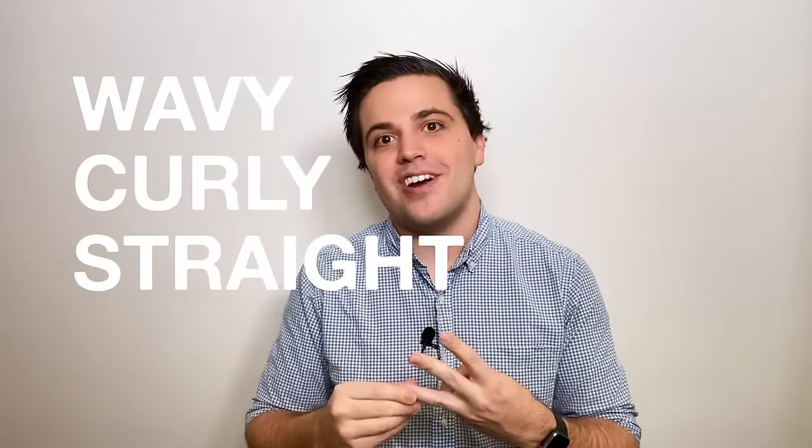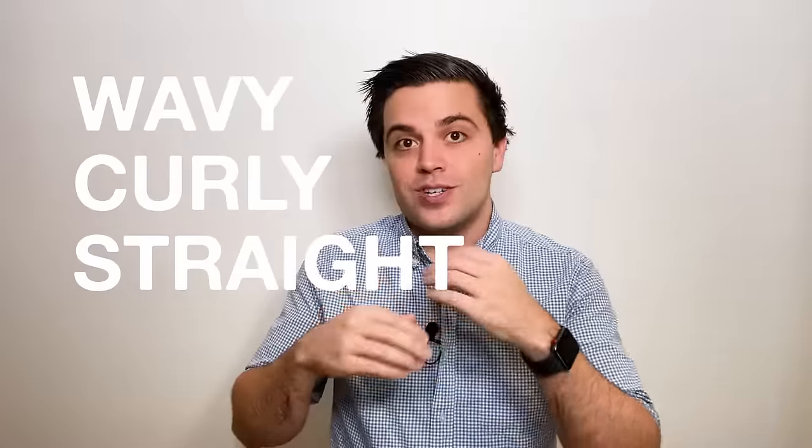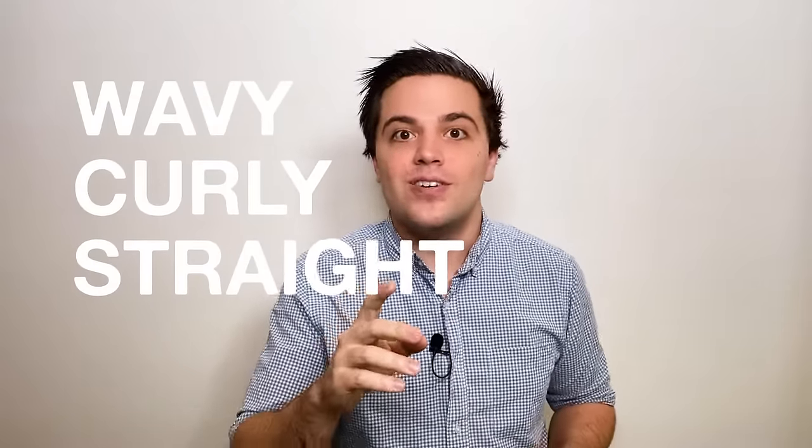Let's have a super quick summary of the three different types of goldendoodle coat: wavy, curly, and straight. All three of these coats have different degrees of curliness, and it's the genetics inherited from the dog's parents that will decide which coat your puppy ends up with. Wavy coats are the most common type of coat for goldendoodles.